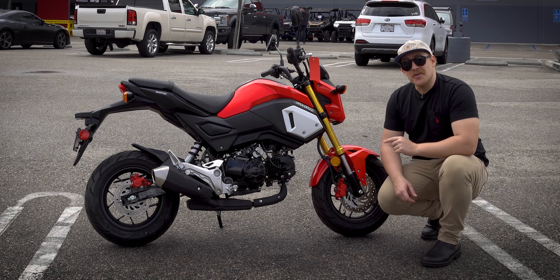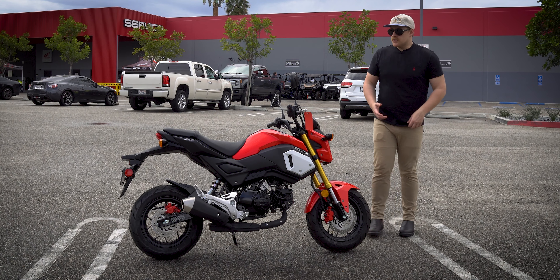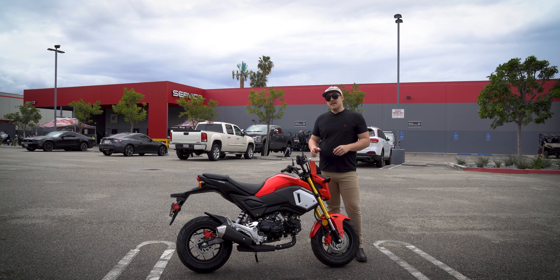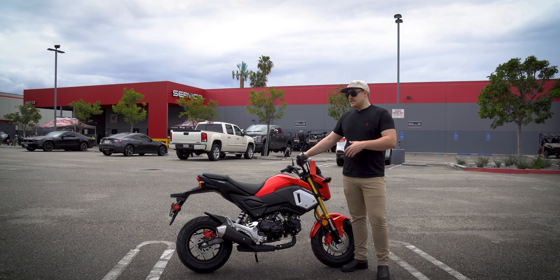We've got the tiniest little disc brakes I've ever seen on the front and even smaller ones on the rear. You have non-adjustable suspension both front and back. For $3,400, this is a really great entry-level price. If you've ever been interested in riding motorcycles, if you just want a fun little weekend warrior and you're not going to be riding on major highways, this is the bike for you. You've got a tiny 1.45-gallon gas tank, and here's the kicker — that 1.45-gallon tank will get you 134 miles per gallon. In California, where gas can exceed five dollars a gallon, that's as far as a four-gallon tank getting mid-40s MPG.